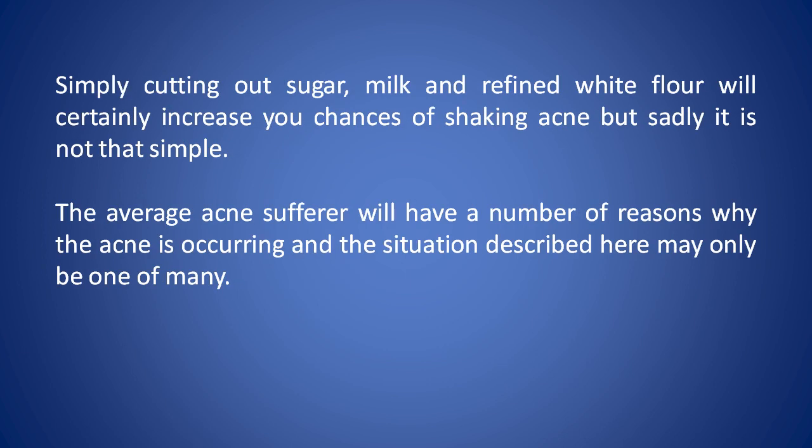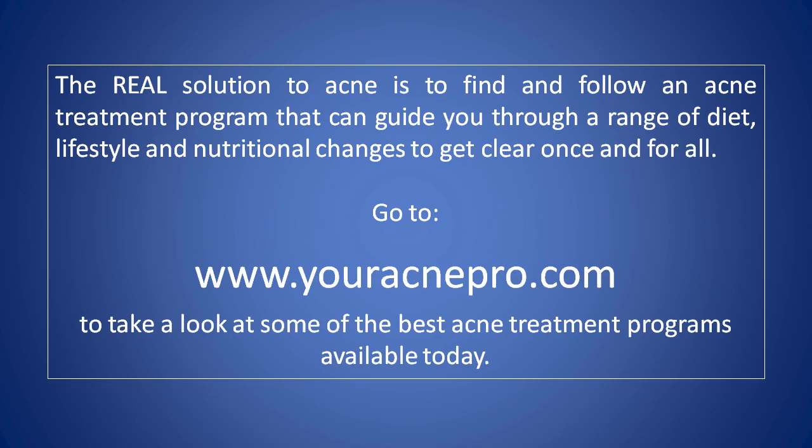Simply cutting out sugar, milk, and refined white flour will certainly increase your chances of shaking acne, but sadly it's not that simple. The average acne sufferer will have a number of reasons why the acne is occurring, and the situation described here may only be one of many. The real solution to acne is to find and follow an acne treatment program that can guide you through a range of diet, lifestyle and nutritional changes to get clear once and for all. Go to www.youracnepro.com to take a look at some of the best acne treatment programs available today.